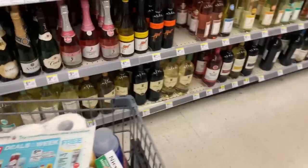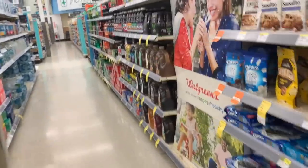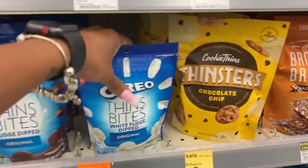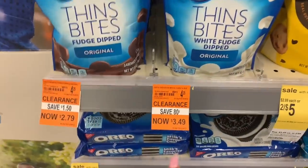On the deals I showed you — if you have points already, you can definitely pay with points and you will still get points back as well as register rewards back.